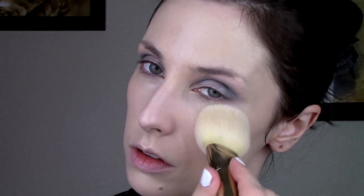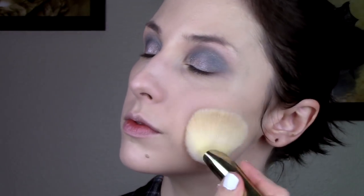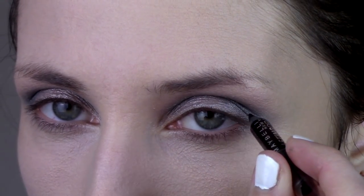Then I'm going to powder it with the Hourglass Diffused Light ambient lighting powder. I also went back in with the RCMA No Color powder and caked that on pretty heavily, because she looks pretty powdered anyway.